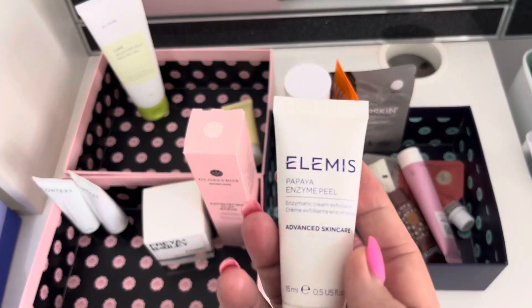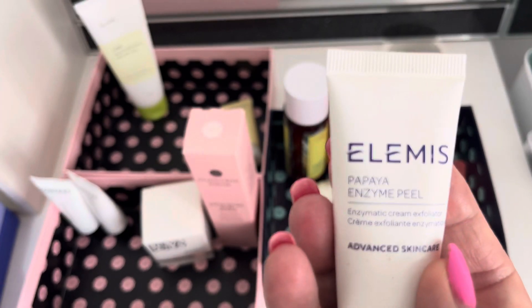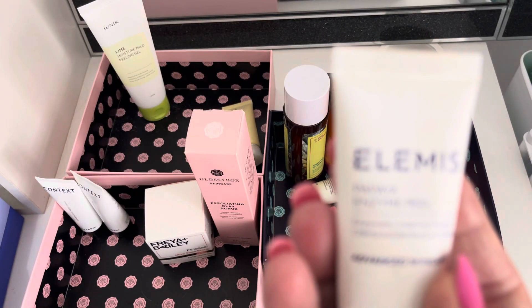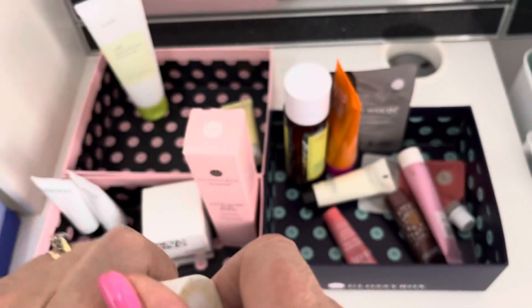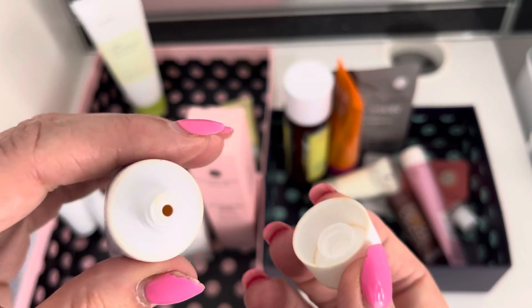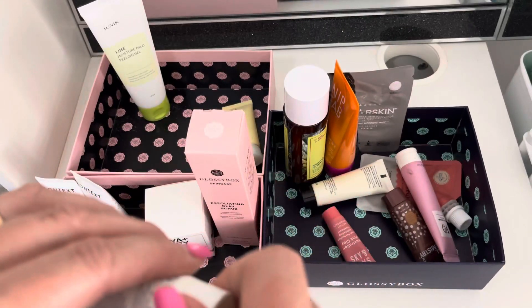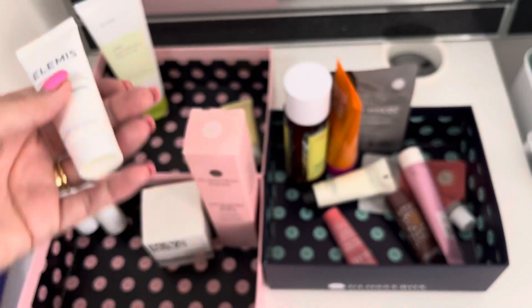We've got an Elemis papaya enzyme peel. I've got a feeling I've opened this — it wasn't in my last inventory. I think this is open, look how gunky they all are. I'm going to declutter that just purely because I'm not sure how long I've had it or if it's been opened or not. So that can go.